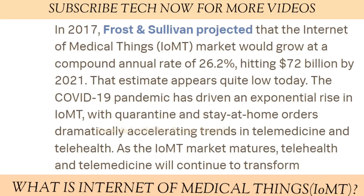In 2017, Frost and Sullivan projected that the Internet of Medical Things market would grow at a compound annual rate of 26.2%, hitting $72 billion by 2021. That estimate appears quite low today. The COVID-19 pandemic has driven an exponential rise in IoMT, with quarantine and stay-at-home orders dramatically accelerating trends in telemedicine and telehealth.